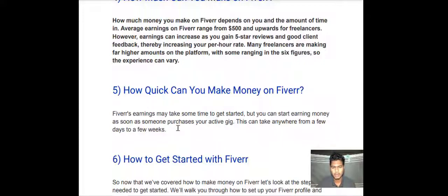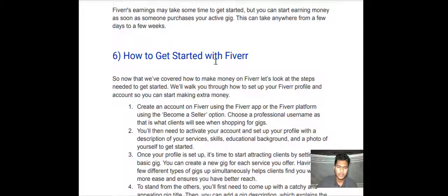How quickly can you make money on Fiverr? Fiverr earnings may take some time to get started, but you can start earning money as soon as someone purchases your active gig. This can take anywhere from a few days to a few weeks.